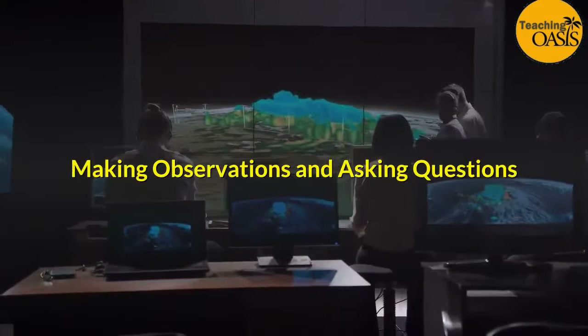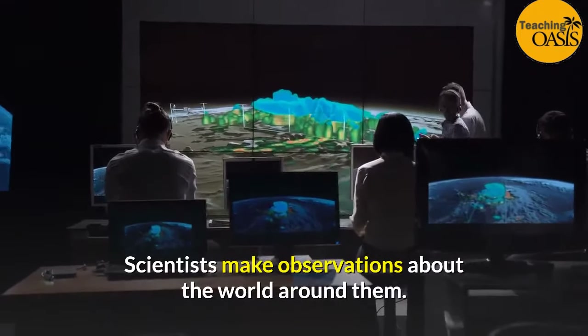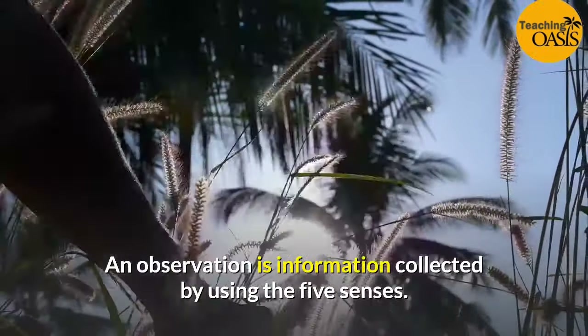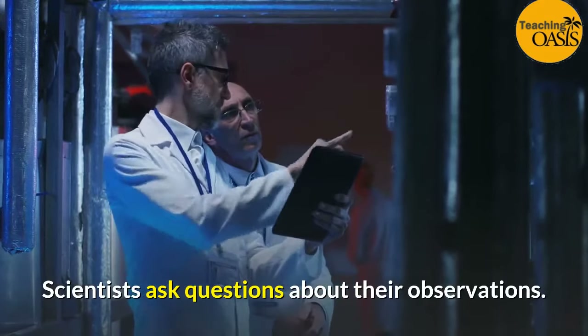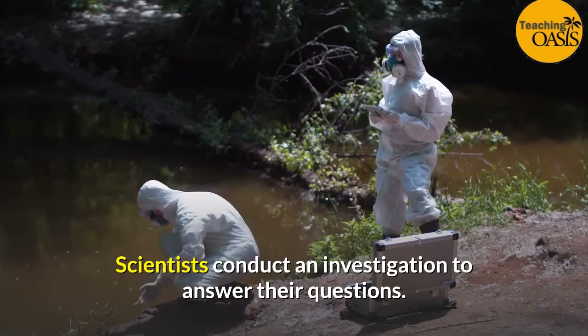Making observations and asking questions. Scientists make observations about the world around them. An observation is information collected by using the five senses. Scientists ask questions about their observations. Scientists conduct an investigation to answer their questions.